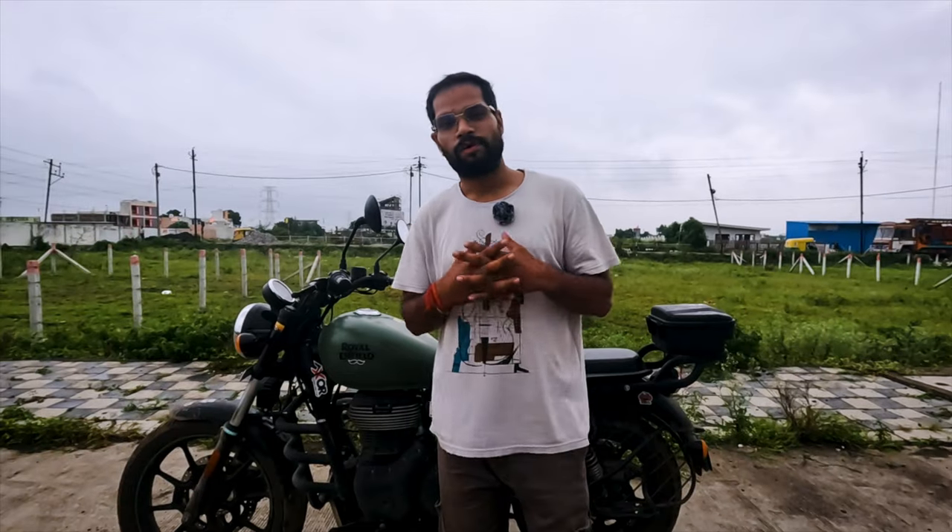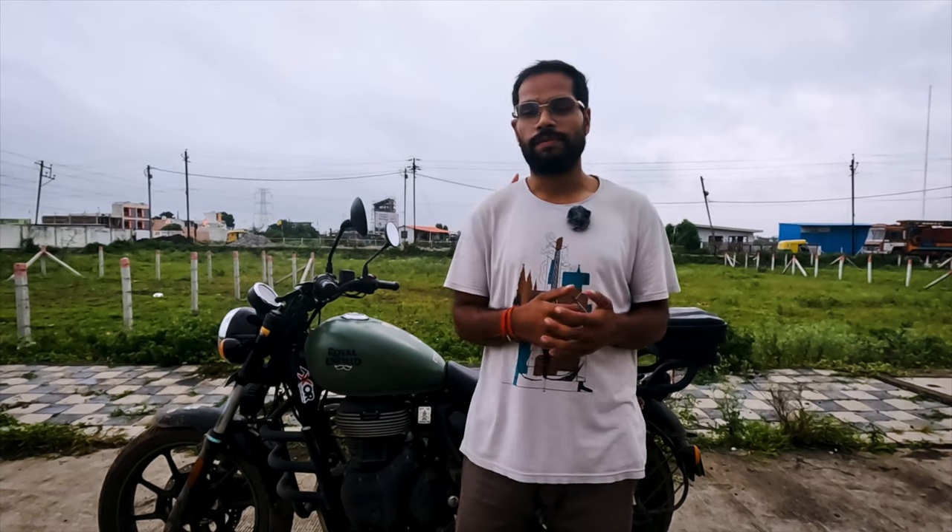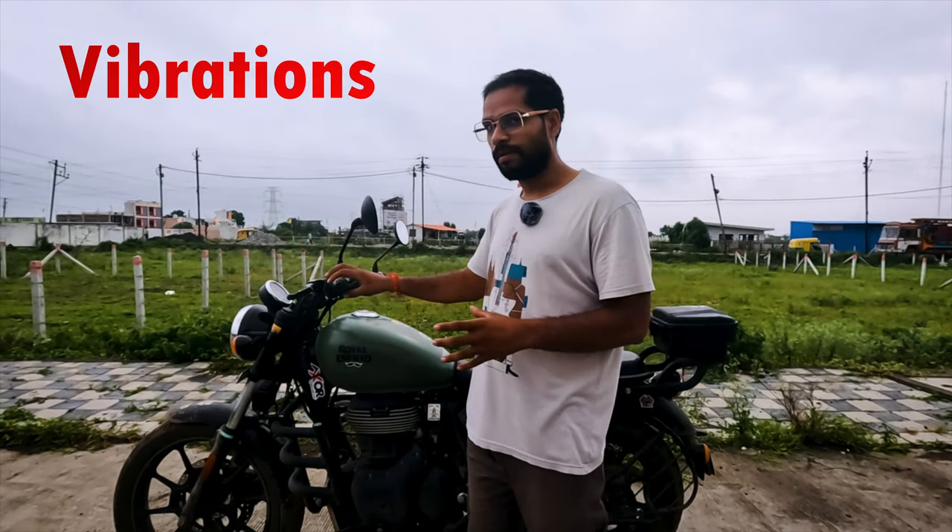We have discussed all the positives, so let's talk about the negatives. No bike is perfect — every bike has something positive and negative. The first negative I feel when running on the road is vibrations.